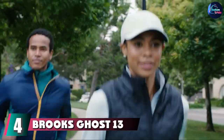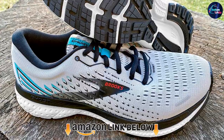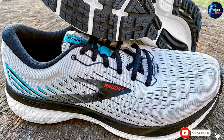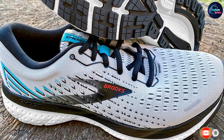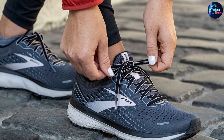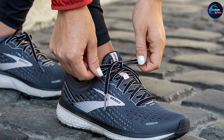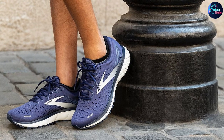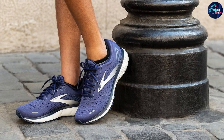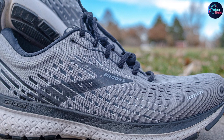At number four we have the Brooks Ghost 13. If you're training for long distance races, these running shoes are the perfect fit, allowing you to rack up the miles pain free. A lightweight mesh upper doesn't restrict movement, while a just-right cushioned sole keeps you in optimal form with support and responsiveness. One Zappos reviewer calls these kicks the lightest she's ever tried, saying they are her favorite running shoe after 20 years of running, praising their amazing arch support and cushioning for the balls of the feet.